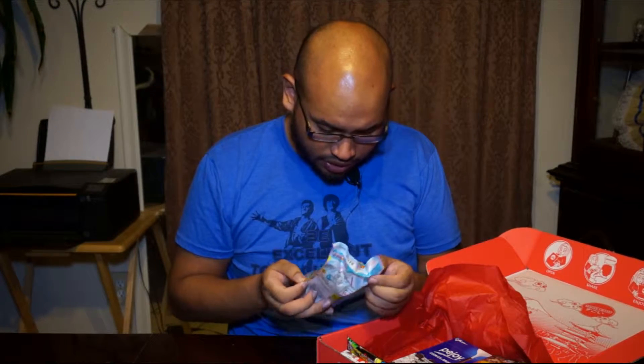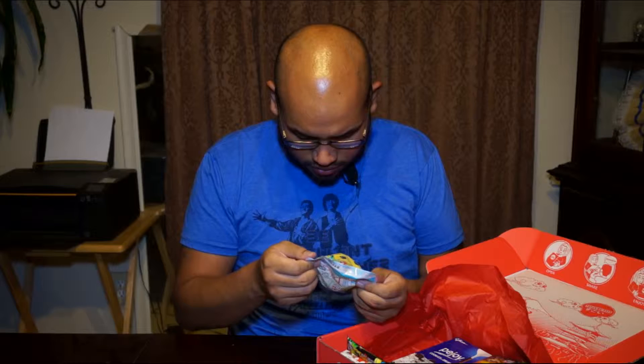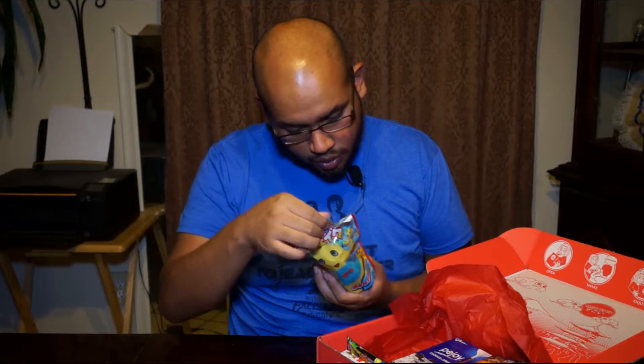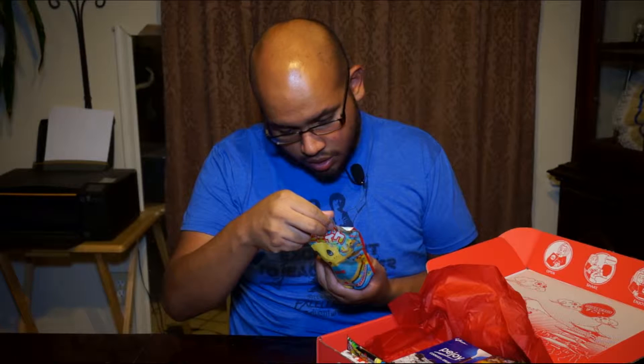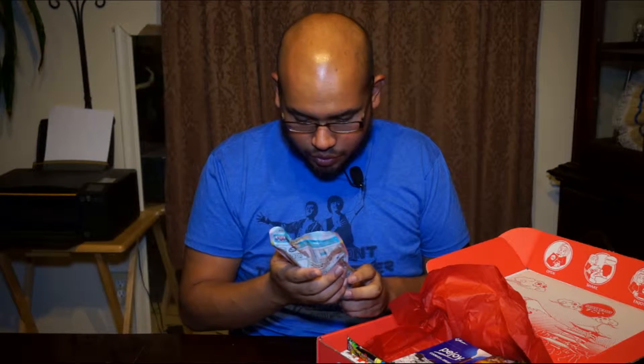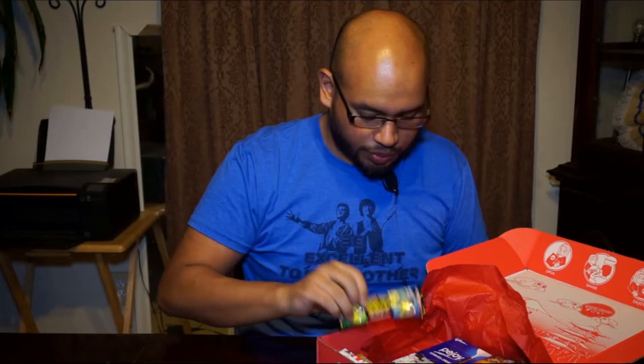This is another type of thing. Supposed you put this in your drink, you shake it up and you get a drink out of it. It's pretty cool. I'll have to check that out later. You should post it up as well.